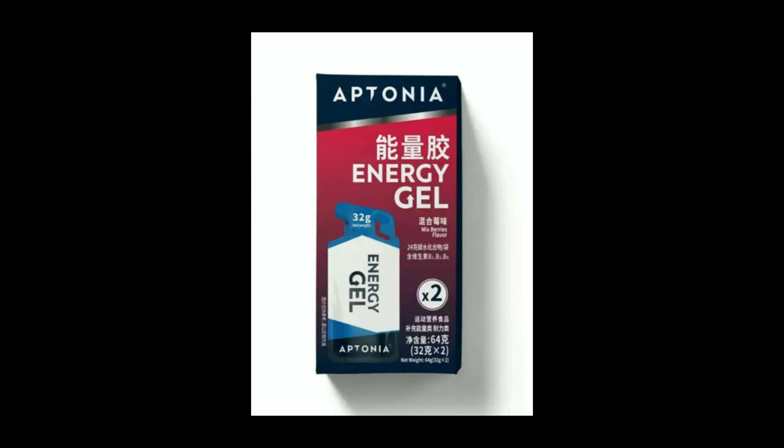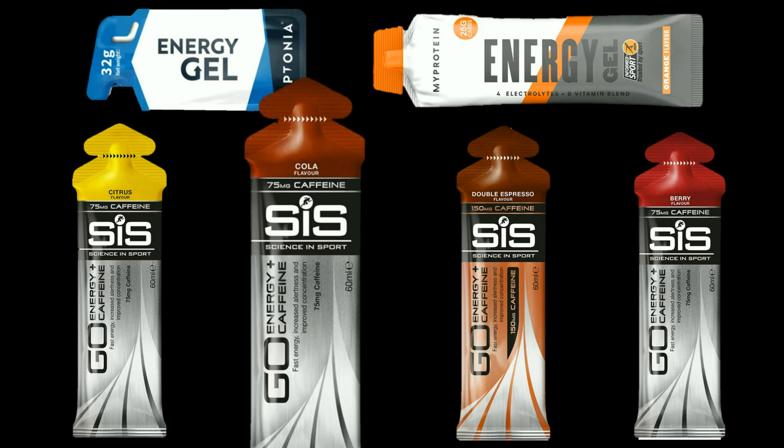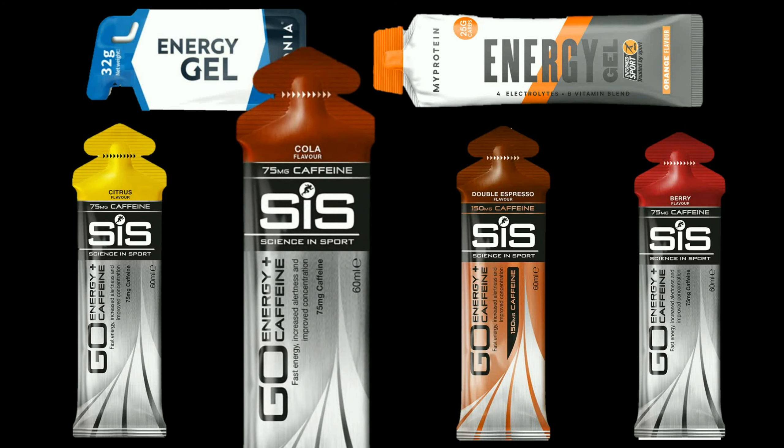MyProtein and SIS state that they are vegan friendly on their websites. For Aptonia it's not clear at all — there was no allergen warning on the box I purchased, so that seemed okay, but if you are concerned about their products in your country, definitely check the label and ask the staff. As with any other supplement, I recommend trying these energy gels before any important event during training. I used the SIS cola flavor energy gel during my first official half marathon, which you can watch here.